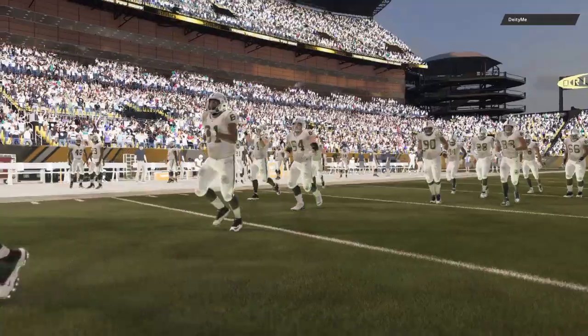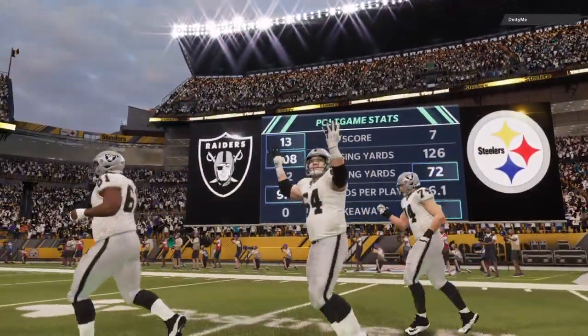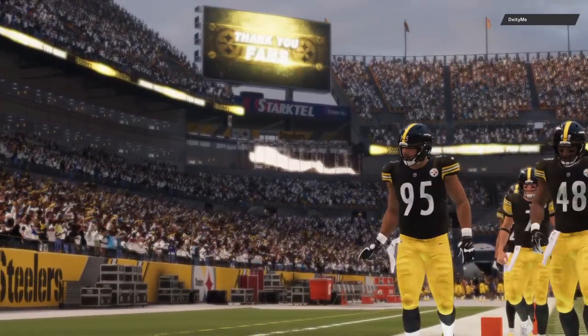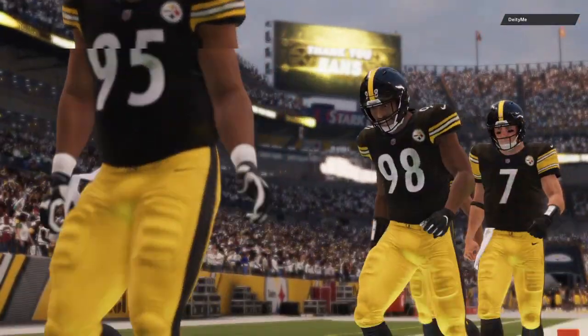That'll do it for us — for Charles Davis and all our hard-working crew, I'm Brandon Gawden. You've been watching the NFL on EA Sports. For more, find us on Twitter at EAMaddenNFL. With that, we sign off from Hines Field.